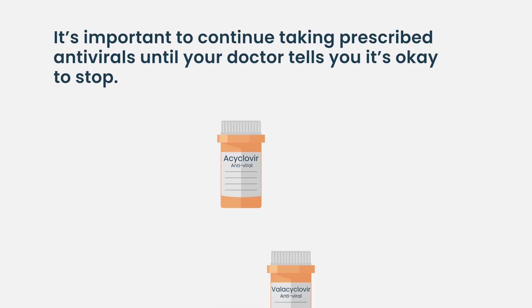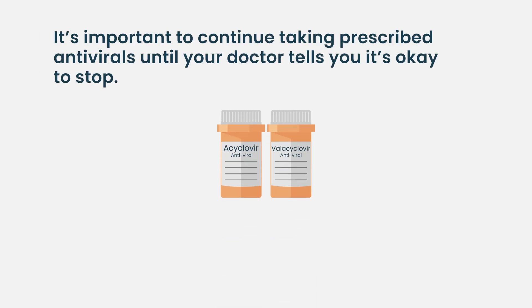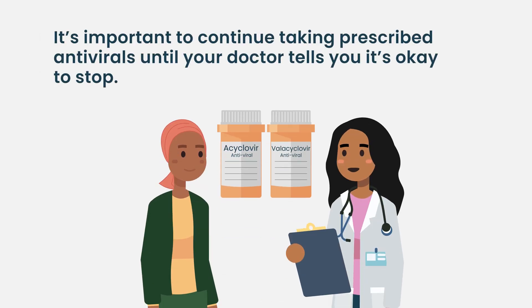This is why it's so important to really continue that antiviral medicine until your doctor says it's okay to stop. Once you've had shingles, we actually keep you on it for a really long time — probably forever — so that you never get it again.